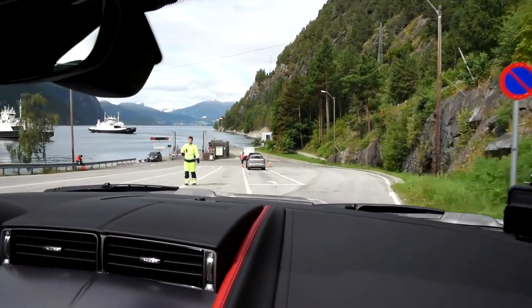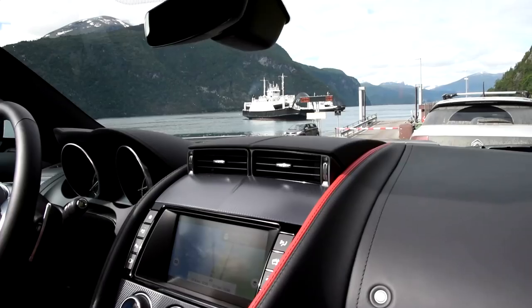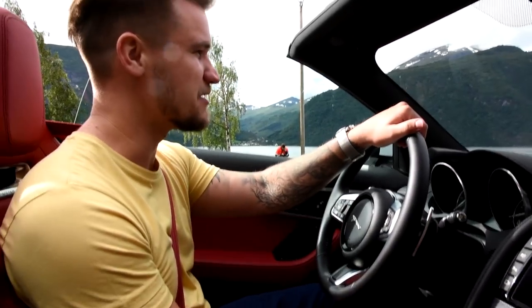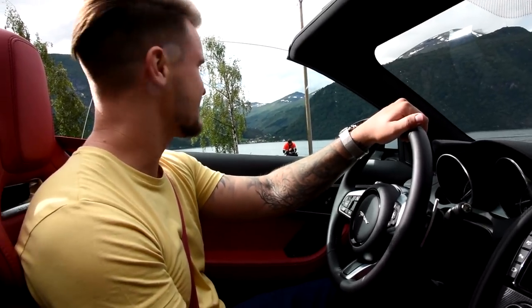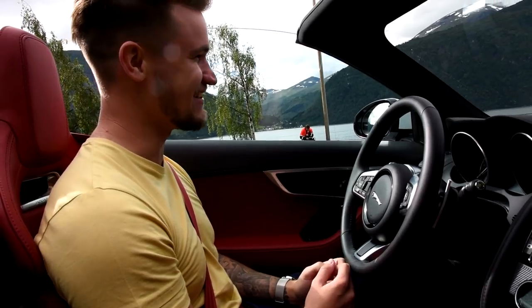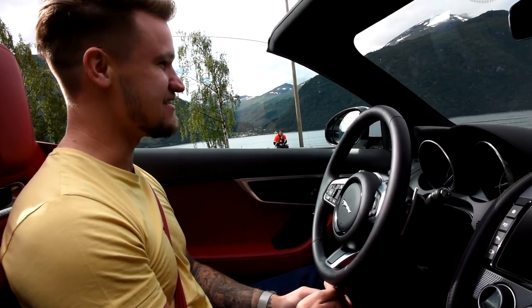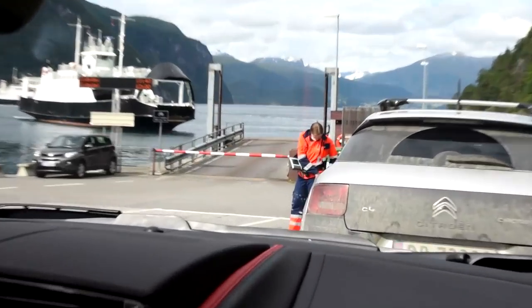Now take the ferry — I've never heard that on a satnav before. In Norway, in the western parts of Norway, there's a lot of water. So to actually get around the country there are numerous ferries — it's just normal here. And here's the lady that's going to take all of our money.